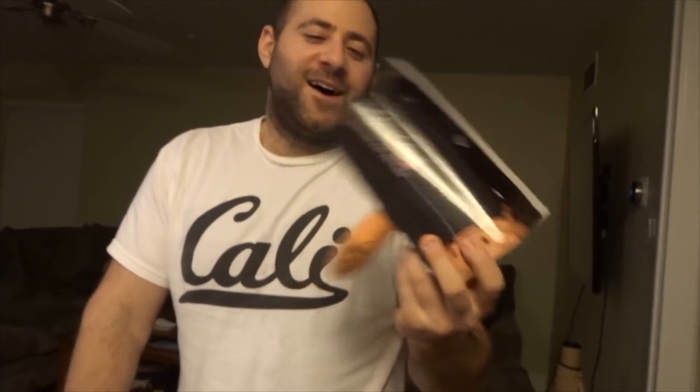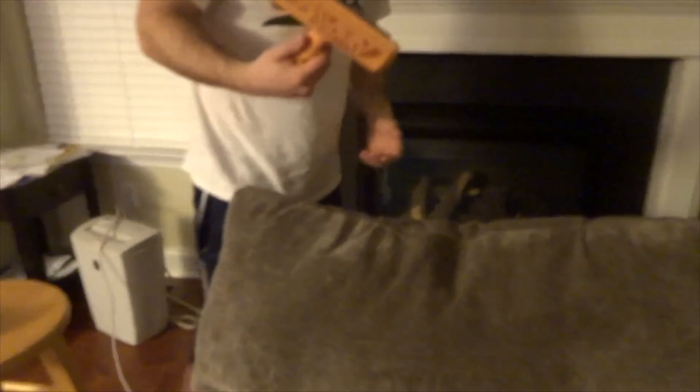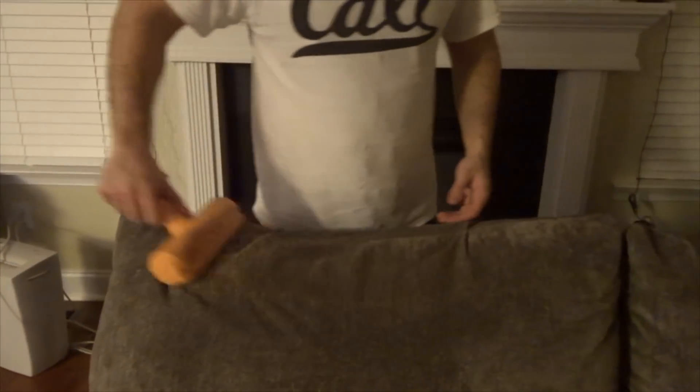What the heck is this? Oh my God. It's a chom chom — the limited edition cat version. The options on Amazon were cat or dog, so I picked cat. You're supposed to just go back and forth. This is the most highly trafficked area by Mario. You go back and forth — give me the chom chom, I don't know how it works. Give me the chom chom.